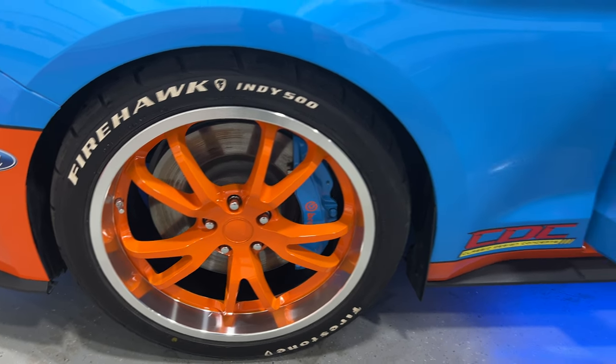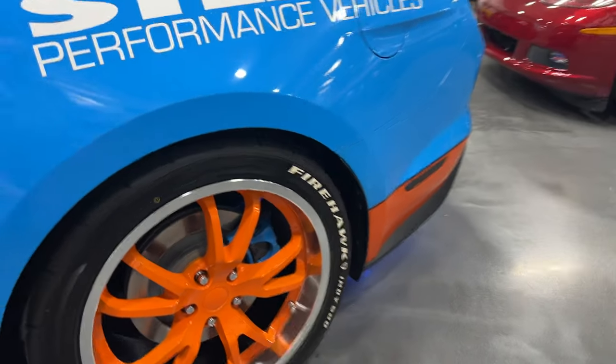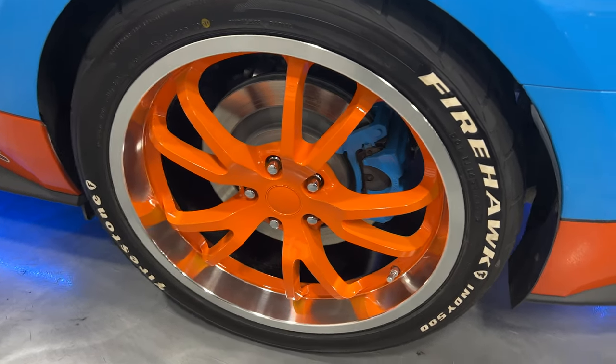There's your other front rim — no curb rash, no issues. Nice looking car with no real marks, scratches, dents, or dings. It's just a real show car, something you can take out to shows and have a lot of fun with.